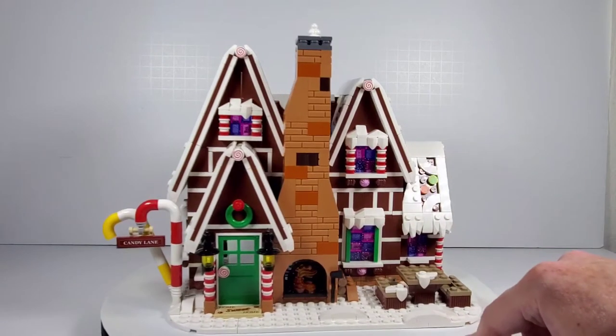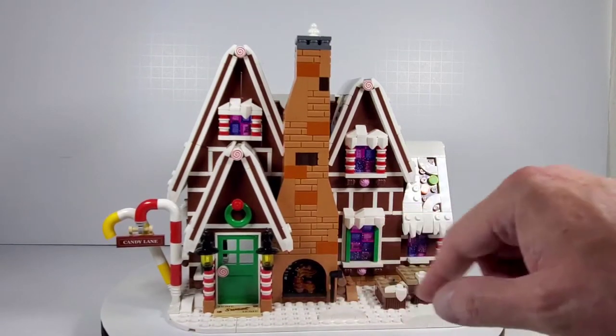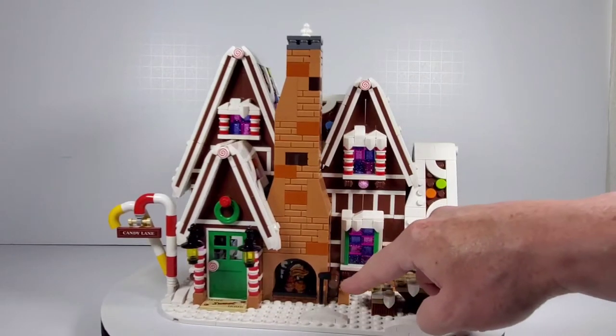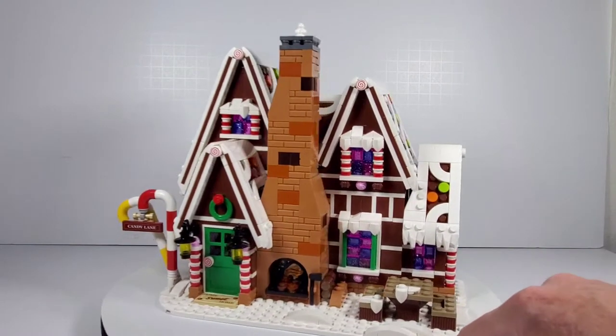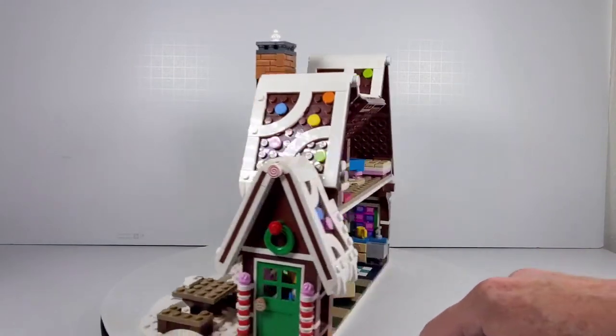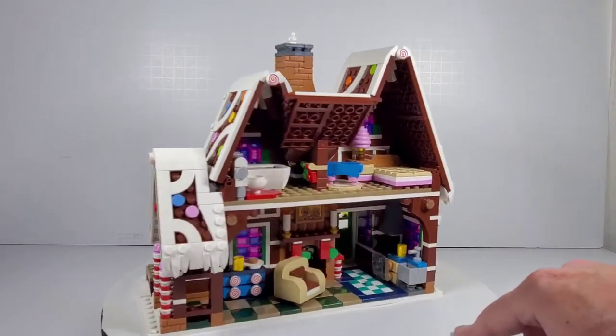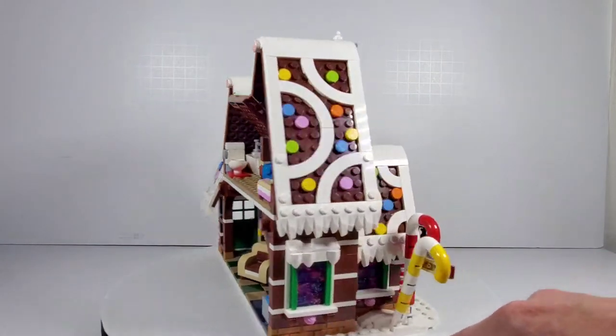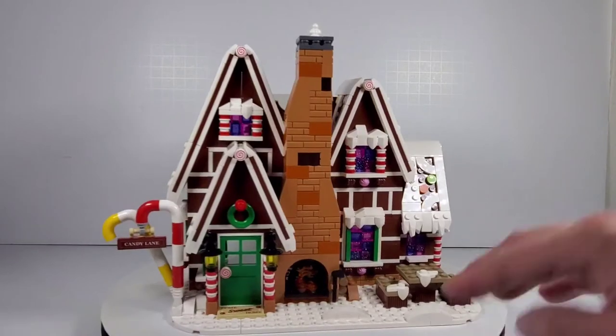I like the outdoor fireplace, which doubles as the indoor one as well, and there's even a little wood pile right there. I'll swing it around real quick so you can see the back of it as well. We'll get some nice close-ups on all the details so you can check out all the cool stuff.